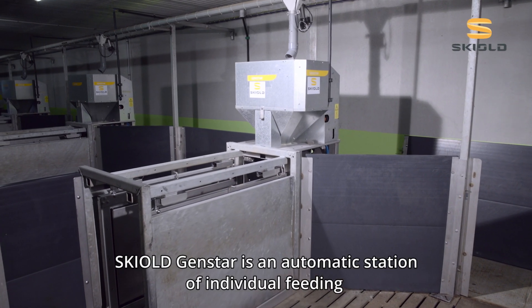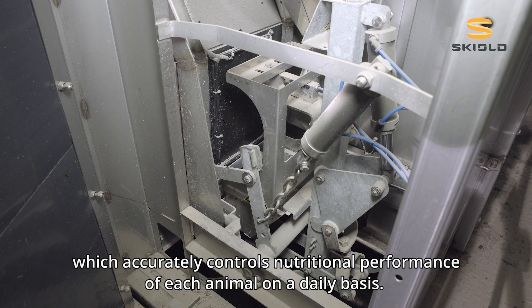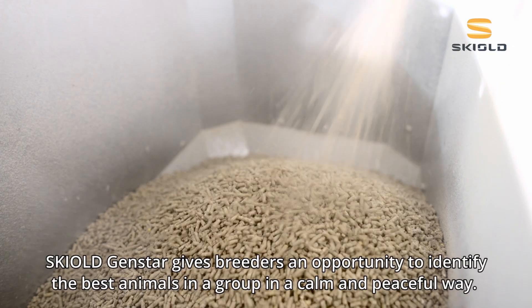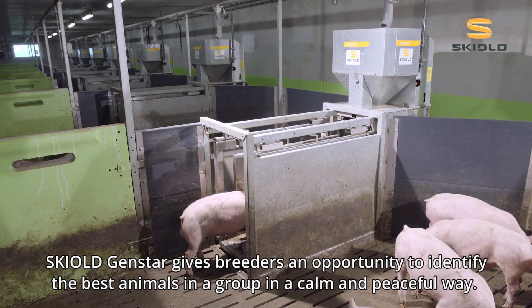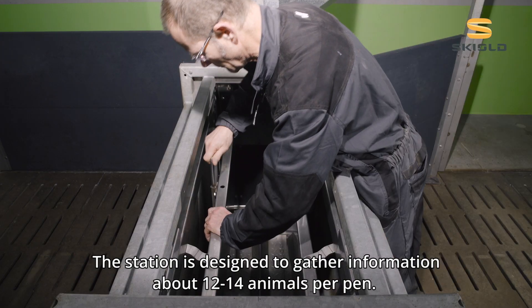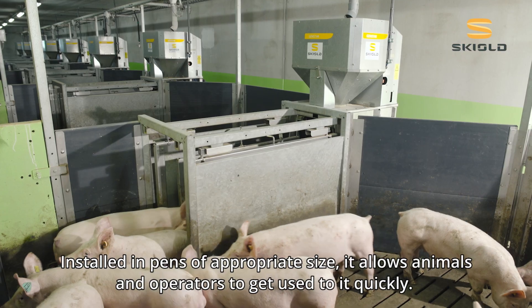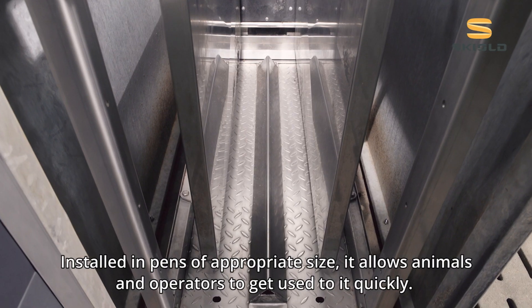GenStar is an automatic station of individual feeding which accurately controls nutritional performance of each animal on a daily basis. GenStar gives breeders an opportunity to identify the best animals in a group in a calm and peaceful way. The station is designed to gather information about 12 to 14 animals per pen, and installed in pens of appropriate size, it allows animals and operators to get used to it quickly.